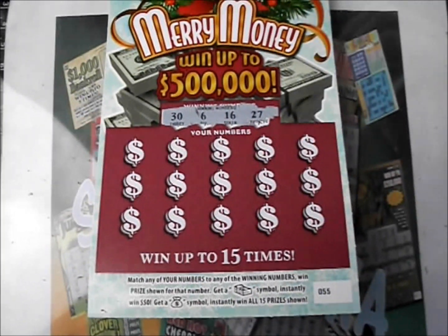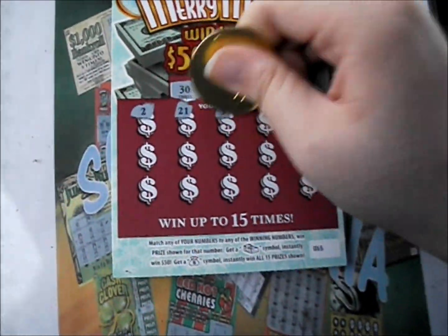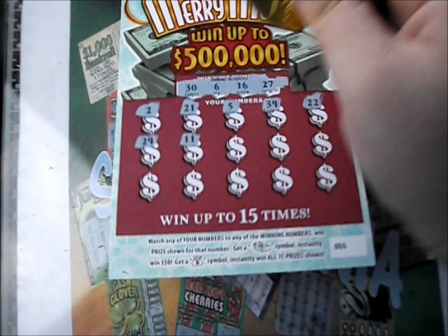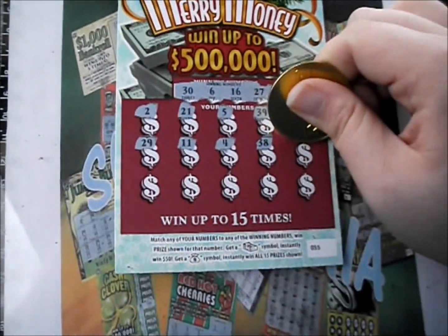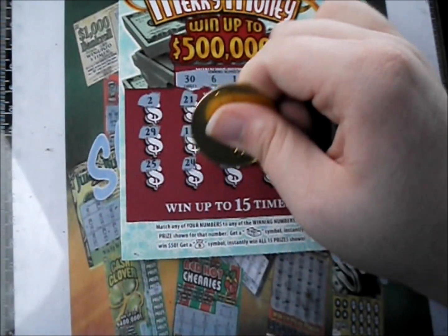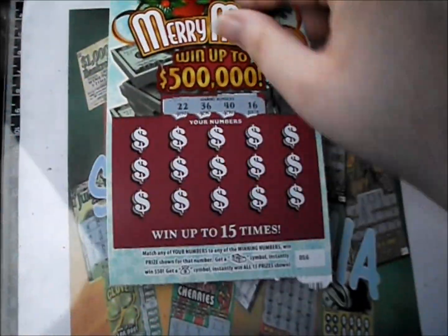Numbers on the first ticket: 36, 16, and 27. The game numbers revealed are 2, 21, 5, 39, 22, 29, 11, 4, 38, 23, 25, 24, 15, 1, and 33. So that first one's a dud. I'll flip that over.